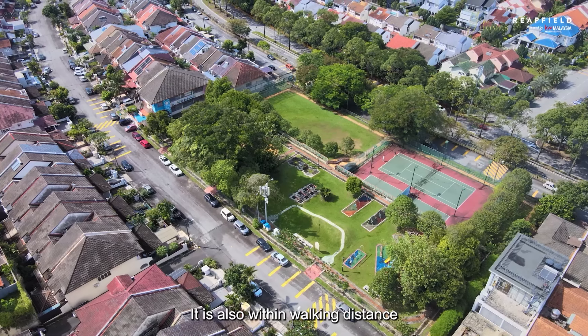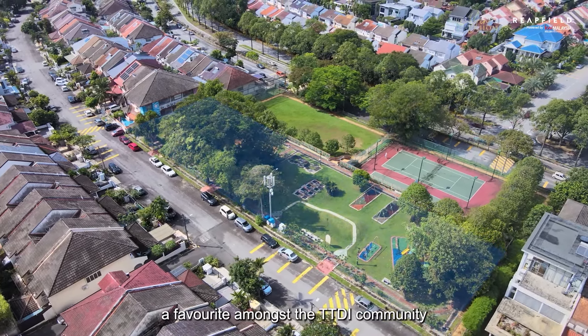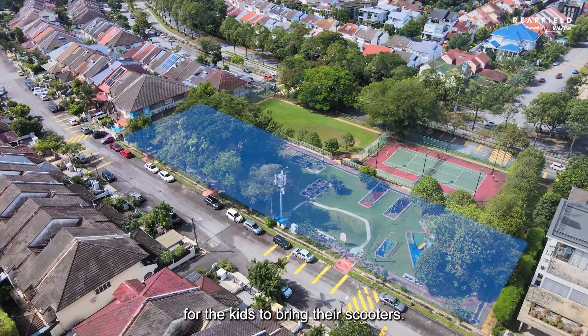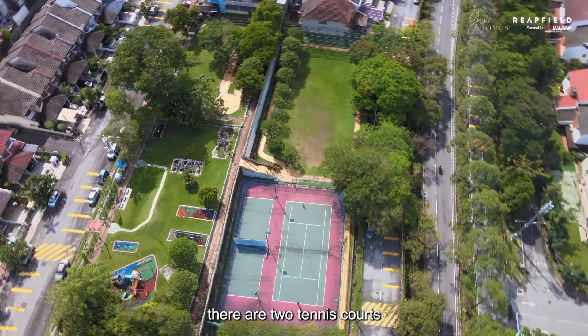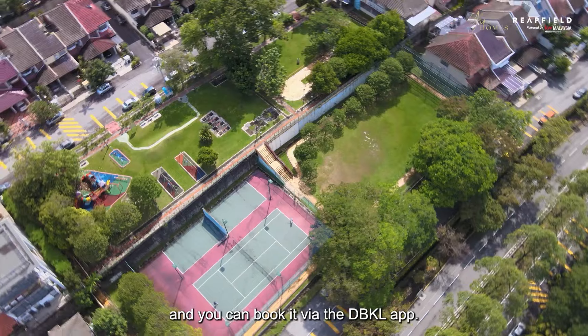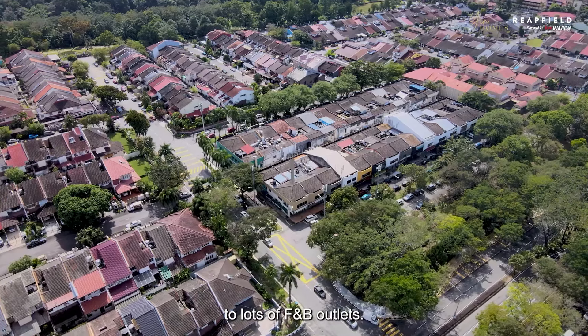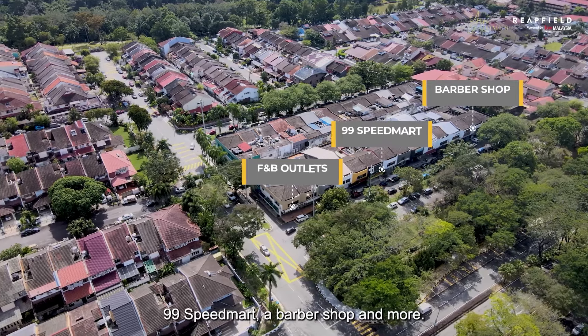The property is also within walking distance to its very own park — a favourite amongst the TTDI community because it's not too big yet has pavements for kids to bring their scooters. Walking down, there are two tennis courts maintained by the local council, bookable via the DBKL app. It is also walking distance to lots of F&B outlets, 99 Speedmart, a barbershop, and more.